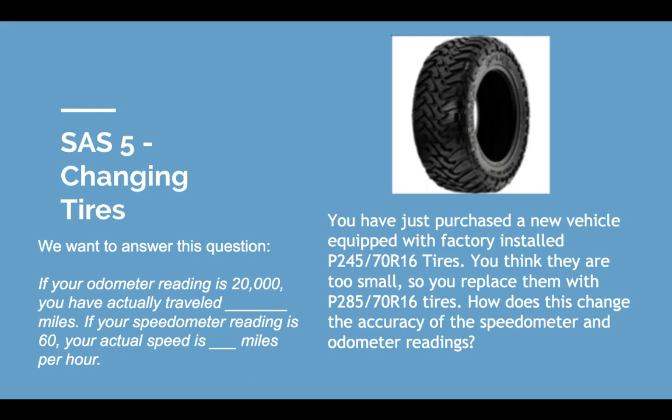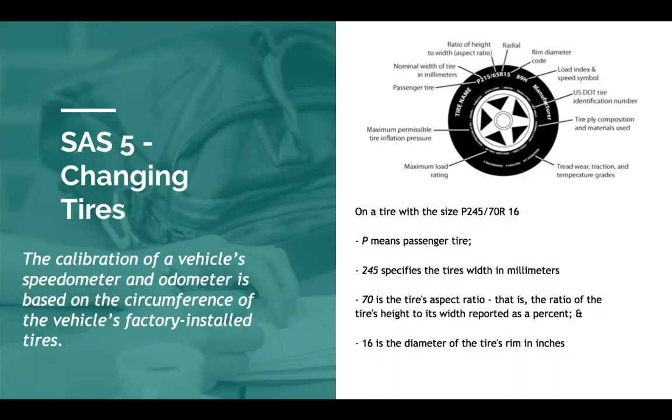You've just purchased a new vehicle equipped with factory installed 245-70-16 tires, and you think they're too small. So you replace them with 285-70-16 tires. How does this change the accuracy of the speedometer and odometer readings? We're going to answer these questions: odometer reads 20,000 — how far did you actually travel? Speedometer reads 60 — how fast are you actually going?